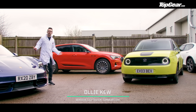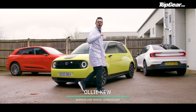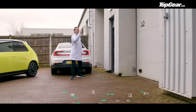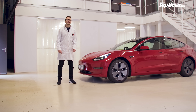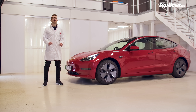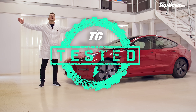Oh hello, interested in EVs? Well, you've come to the right place. I'm a car tester and I spend my days testing cars in serious car testing facilities — I do this so you don't have to. I'm here to help you avoid those electric car pitfalls if you're thinking of buying one, and answer your EV questions. Welcome to Top Gear Tested.